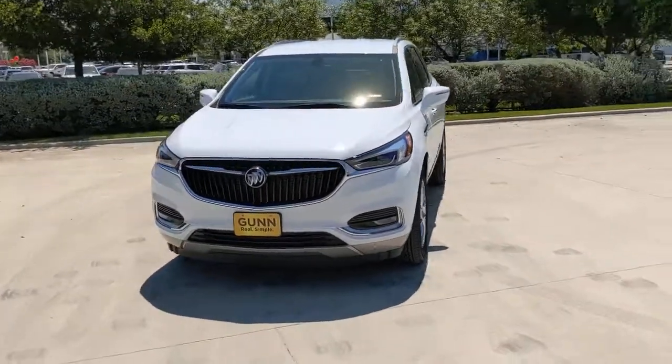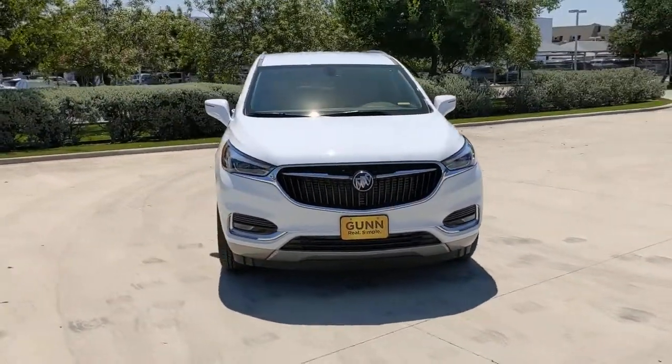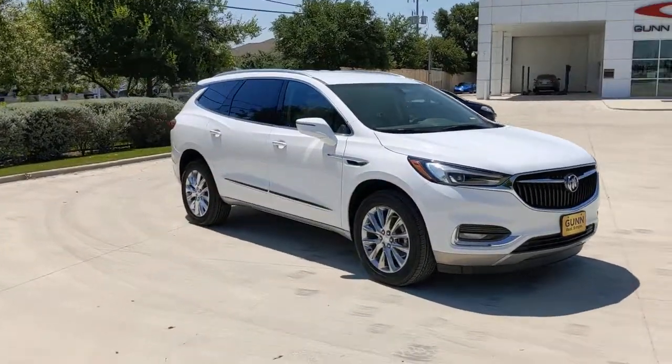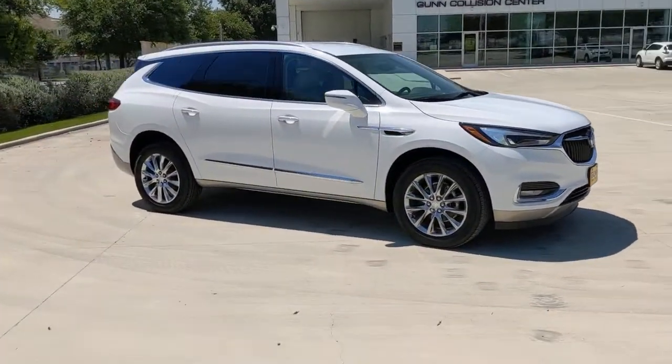Get into a car with value. 2021 Buick Enclave. Escape to the refined security of the Enclave, your spacious, comfortable oasis in a busy world.